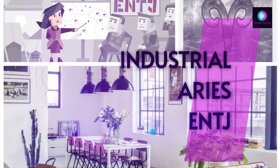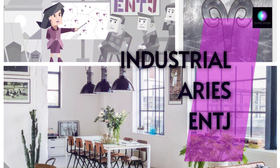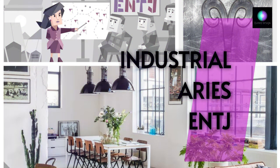Hello my quirky friends and lovers of interior design with a twist! Today we'll explore the connection between industrial style interiors, the zodiac sign of Aries, and the ENTJ personality type according to the Myers-Briggs type indicator. At the end of the video I'll mention a film featuring the industrial style concept.